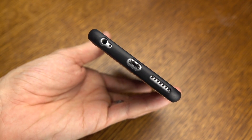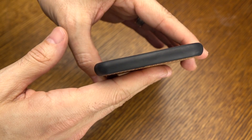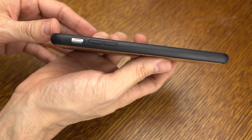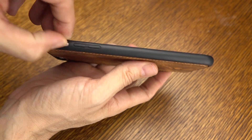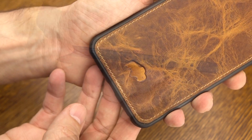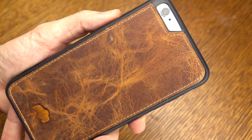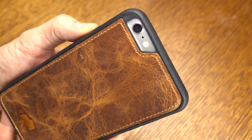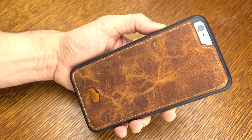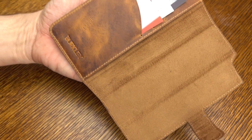Down below, you can see what it's going to look like and you've got no issue with access to ports. Along the side, we've got button coverage completely enclosed, along the top, and along the other side, we've got button coverage as well with easy access to that mute switch. The buttons are very responsive — there's no loss in tactile feedback. Look at how beautiful that leather is, and it's not even worn in yet, so it's going to get a really nice patina. As far as the camera cutout, no issue there with whiteout or washout on photos or videos when the flash fires.